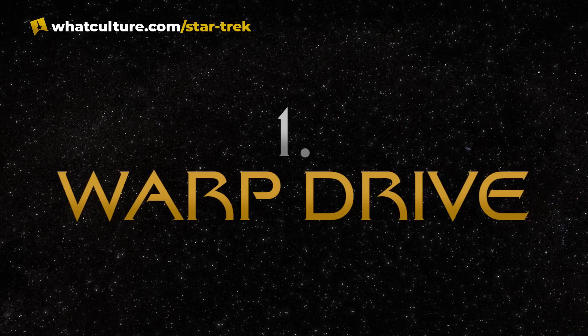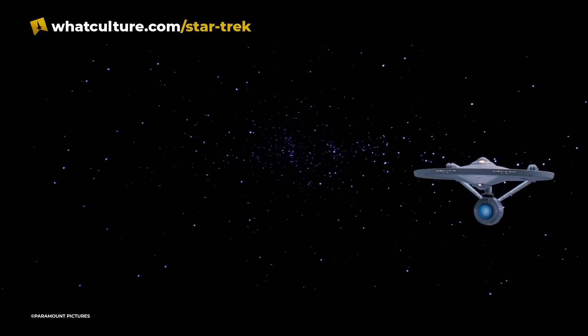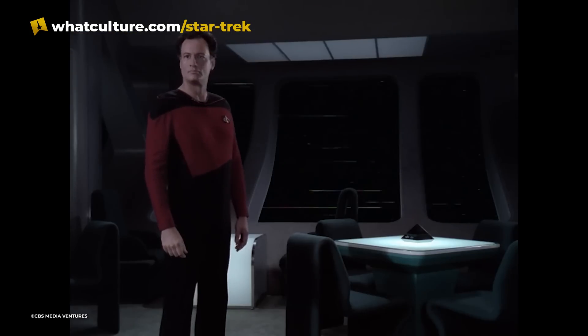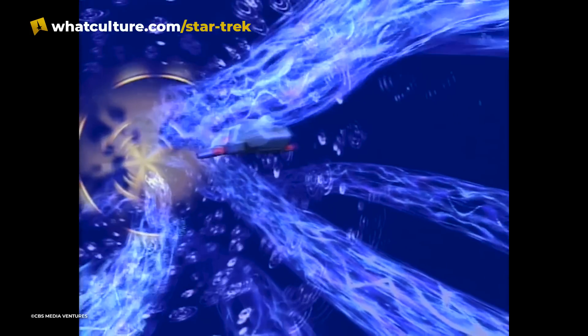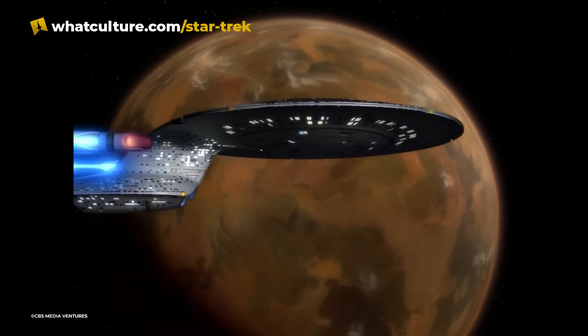Number 1: Warp Drive. Albert Einstein's special theory of relativity proved conclusively that nothing in the universe can move faster than light. For a while, it was assumed for this reason that interstellar travel would forever be impossible, or at the very least take thousands of years, considering how far apart stars are from each other. And even if the ships could travel at velocities near the speed of light, they would go through drastic time dilation and experience time much slower than people on Earth. Fortunately, it was discovered that there existed a loophole in Einstein's calculations.